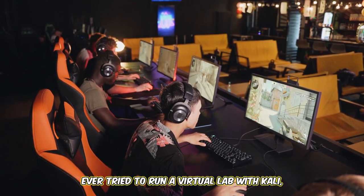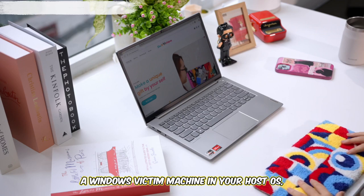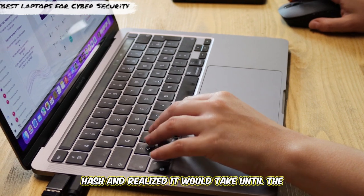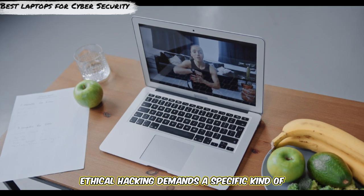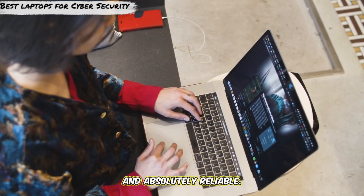Ever tried to run a virtual lab with Kali, a Windows victim machine, and your host OS, only to have your laptop grind to a screeching halt? Or maybe you've tried to crack a password hash and realized it would take until the next ice age? Ethical hacking demands a specific kind of digital crowbar — powerful, versatile, and absolutely reliable.